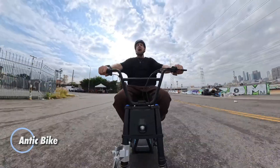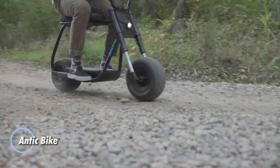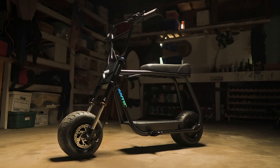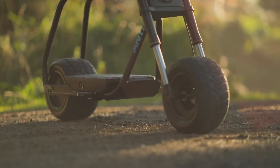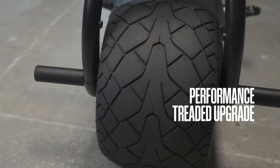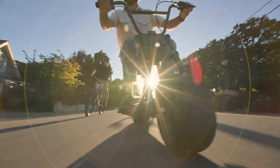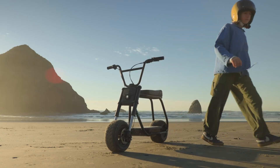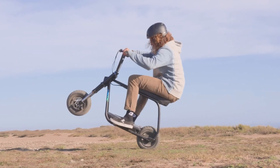The Antic Bike is a compact electric minibike built for pure excitement with real performance to match. With a top speed of up to 35 miles per hour and a range of roughly 28 to 50 miles, it delivers strong thrills without sacrificing everyday usability. Its small, aggressive design makes it ideal for riders who want something fun, fast, and easy to handle. Power comes from a responsive electric motor that delivers instant torque, making acceleration punchy and hill climbs effortless.